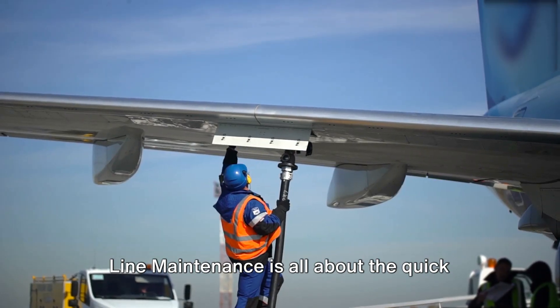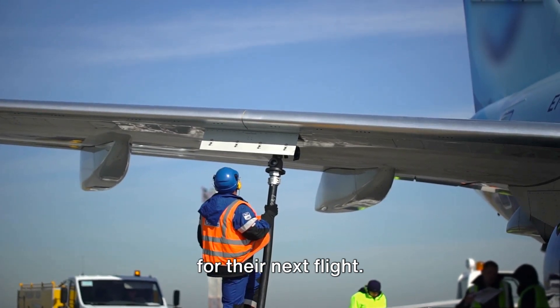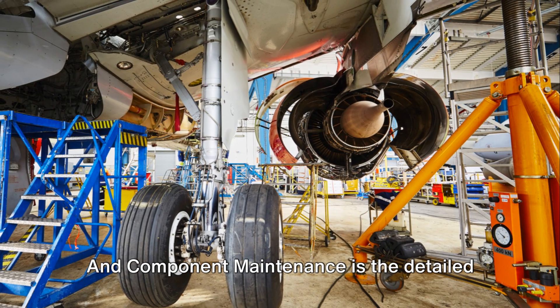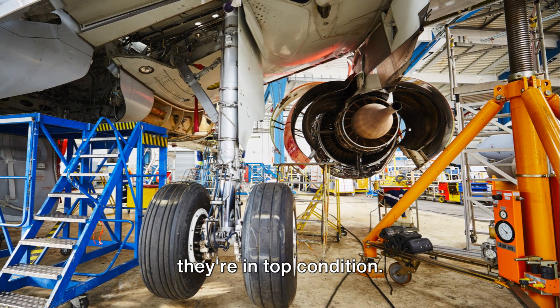Line maintenance is all about the quick turnaround, ensuring aircraft are ready for their next flight. Base maintenance is the deep dive, taking an aircraft out of service for major checks and repairs. And component maintenance is the detailed work, focusing on specific parts to ensure they're in top condition.